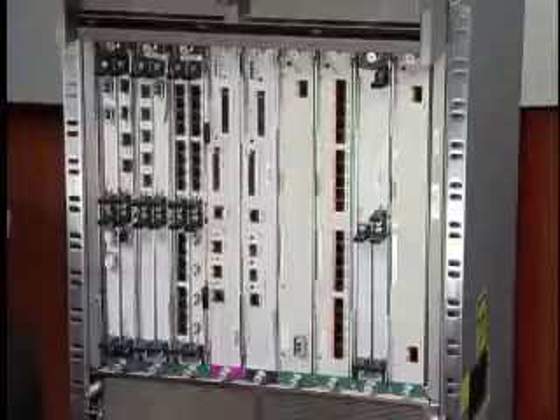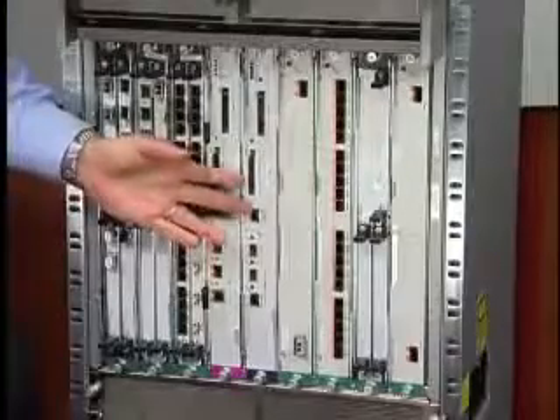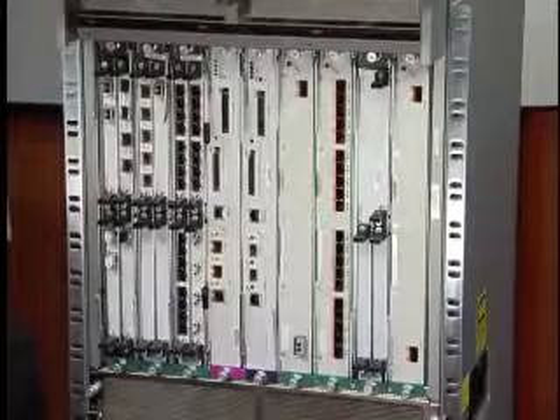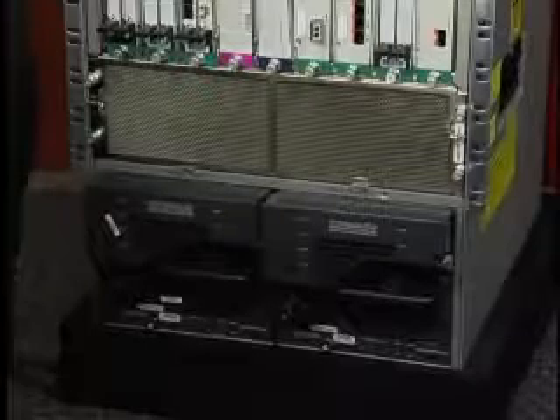Let's take a closer look at the Cisco 7609S. This chassis, when combined with a route-switch processor 720 engine, delivers up to 40 gigs per slot. This carrier-class chassis is NEBS 3 compliant. It has front-to-back airflow, redundant engines, and redundant power supplies. The 7609S can accommodate several different power supplies, including a 3,000-watt AC, 4,000-watt AC or DC, and 6,000-watt AC and DC. Smaller power supplies are available on smaller chassis.